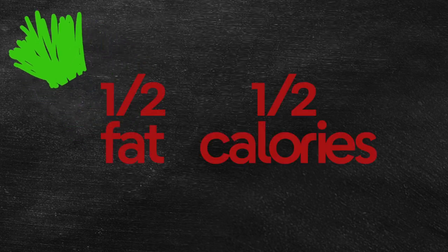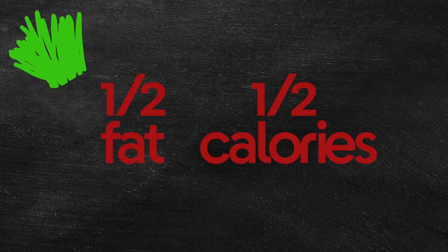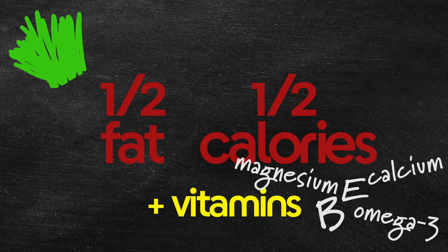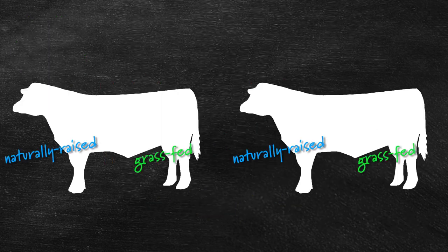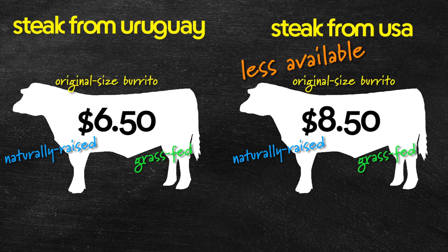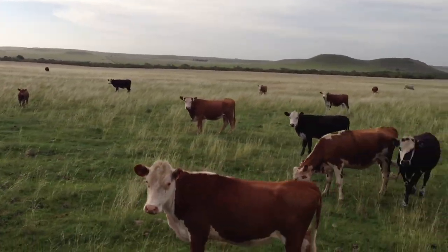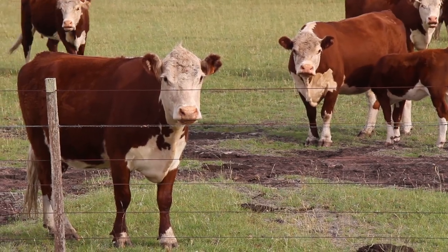It has 50% less fat and calories than conventional grain-fed beef, and it's full of vitamins. And finally, the clincher — if we got the same quality of meat from responsibly raised animals in the U.S., the price of our burritos would skyrocket, and that's without guacamole. So at this point, we're feeling pretty good about our choice to import our steak from Uruguay. But of course, there's always more to learn.